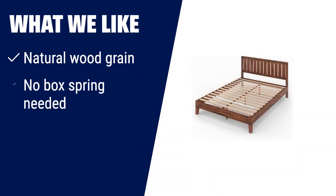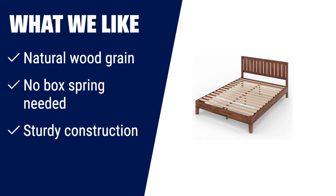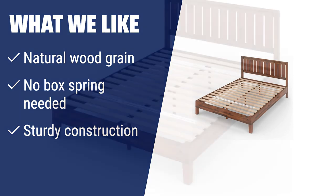What we like: if you appreciate natural beauty and quality design, the Zinus Vivec Deluxe Wood Platform Bed Frame is the perfect fit. With its solid wood construction and antique espresso finish, it adds a touch of elegance to your bedroom. Plus, it doesn't require a box spring and offers a sturdy and durable design.